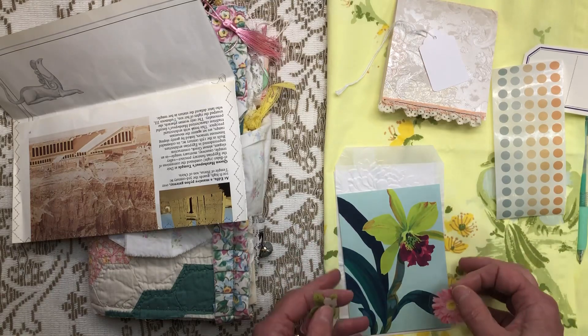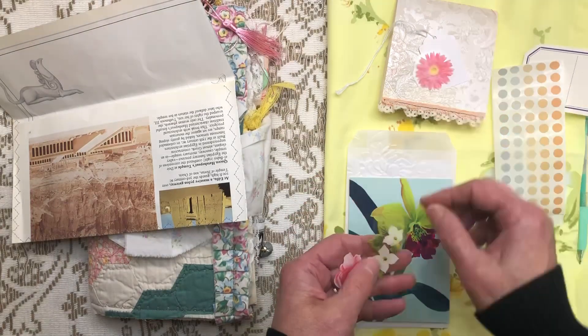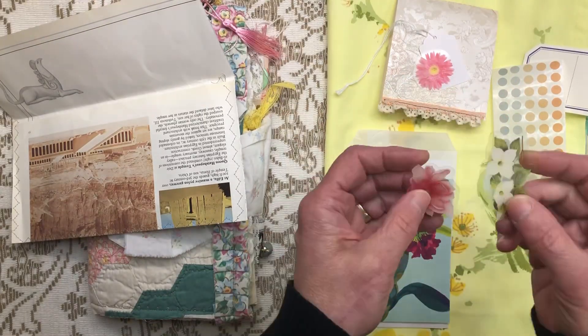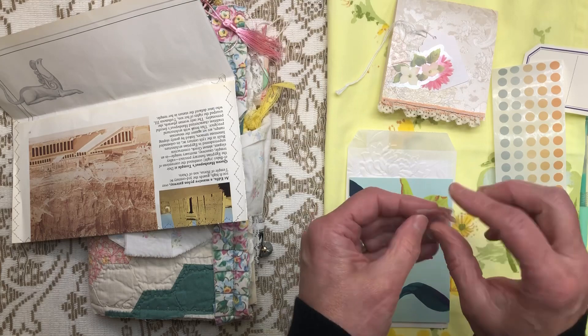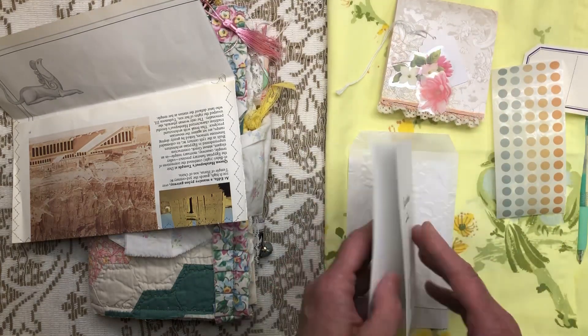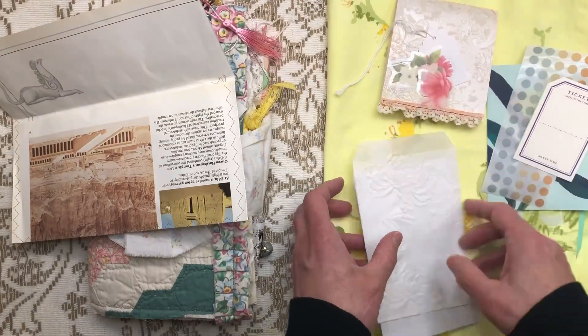Erica, are you gonna count how many times I say cute? I should give a prize. There's a cute flower there - I love these. I believe they're stickers, not ribbons. Yep, they feel like stickers, though they don't feel sticky. A card to create more wonderfulness - I love those colors.